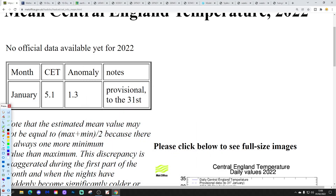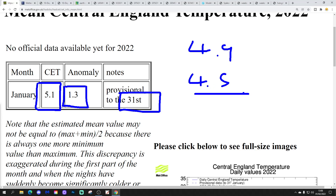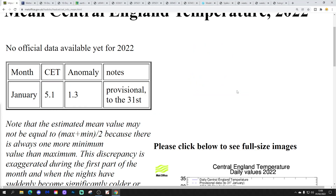We don't have the finalised CET number for January yet. It's standing provisionally at 5.1 degrees to the 31st of January, which is 1.3 degrees above the 1961 to 1990 average. I still think it's going to come in somewhere around 4.9 to 4.5 with downward corrections, but hopefully we'll have that finalised number tomorrow.